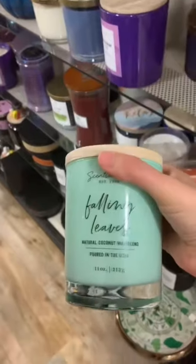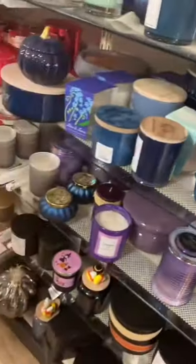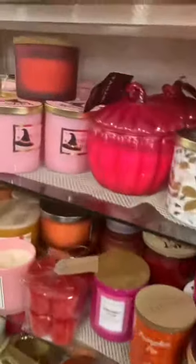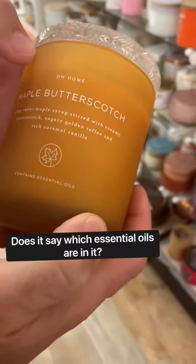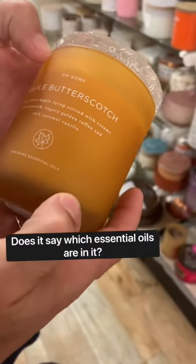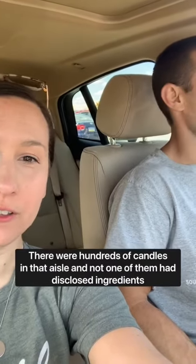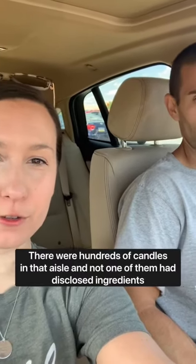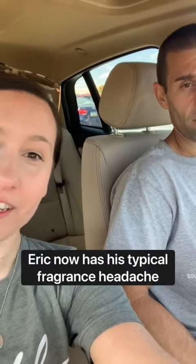Here's another coconut wax blend with no fragrance ingredients listed. There are hundreds of candles in this aisle, and not one of them had disclosed fragrance ingredients. So Eric has his typical fragrance headache just from a couple of minutes in the candle aisle.